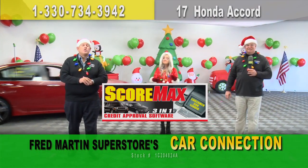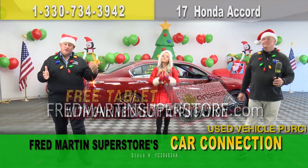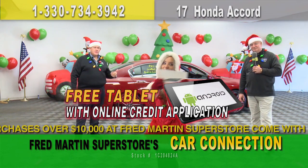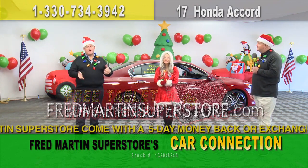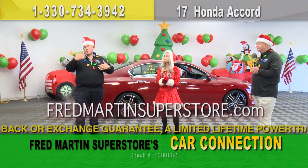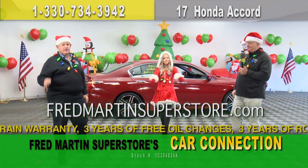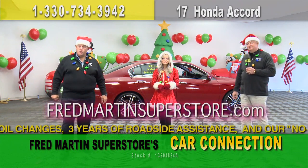Bad credit, slow credit, no credit — forget it. Jump online, fill out that credit application right now. We offer a free tablet as a gift from us to you just for doing it online before you show up at the dealership. There's not a week that goes by that we don't hear from someone saying they went to another dealership, were turned down, thought they couldn't get a loan, but came to us, filled it out, got approved, and are now driving the car they want. If you've been turned down elsewhere, it doesn't matter — jump online, fill that application out, and let us go to work for you. We have a team of over 20 specialists.